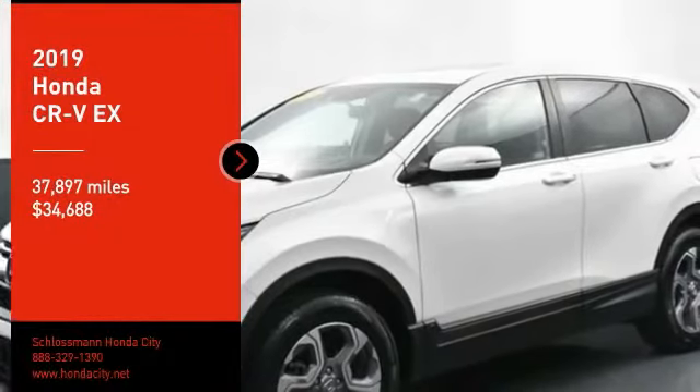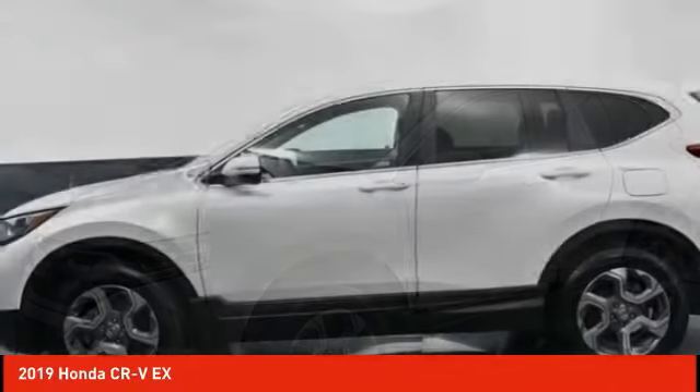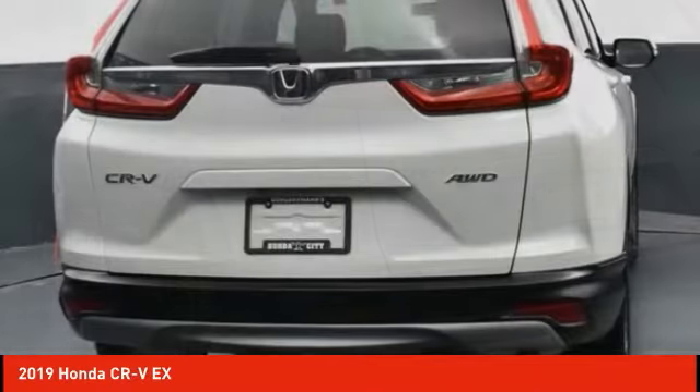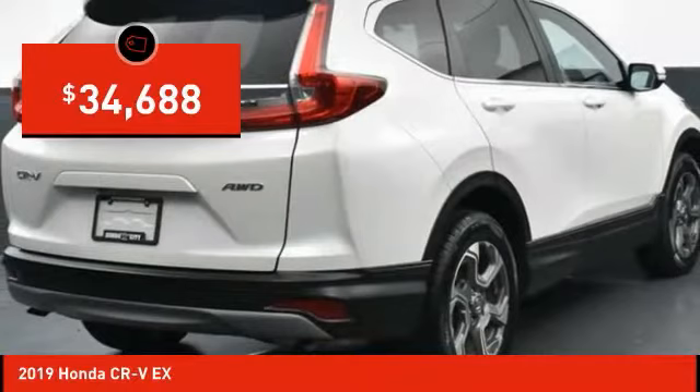Stop by and take a look at the 2019 CR-V. CR-V, a top recommended vehicle because of its car-like driving manners, good value, cool technology and comfy interior, and is priced below $35,000.